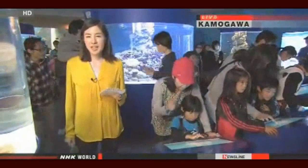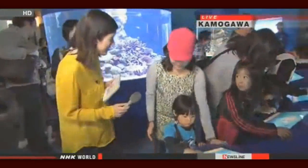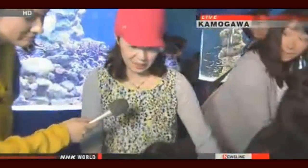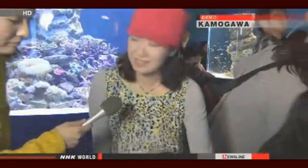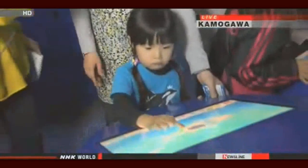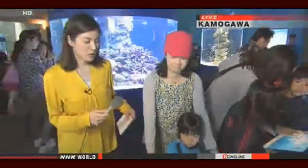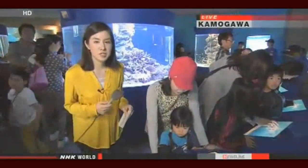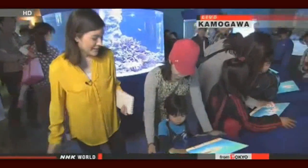I'm going to ask a parent for their take on the digital aquarium. She says that she enjoys watching her child make and design the fish and have it appear on the digital aquarium. She says she learns a lot, and her kid is having so much fun.